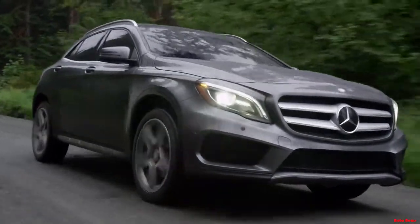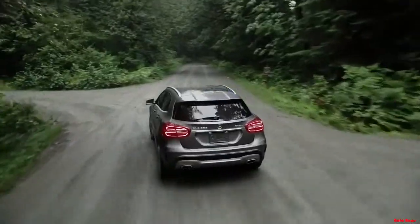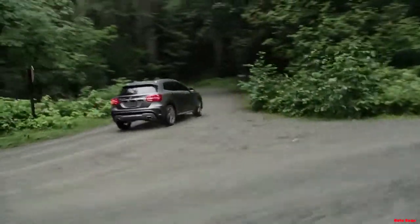Everything that makes a Mercedes-Benz a Mercedes-Benz, designed to fit your active, connected lifestyle.